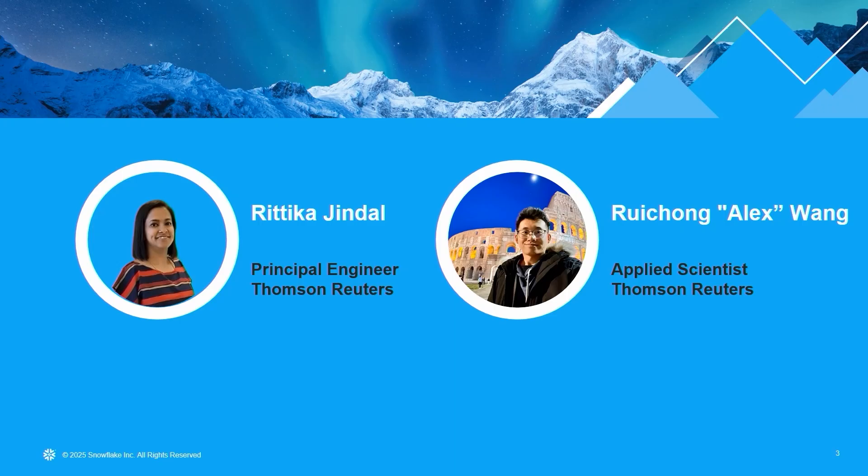I'm Ritika Jindal, a principal engineer for Thomson Reuters, working out of our Bangalore office. When I'm not coding, you'll find me hiking in the Himalayas — if you've never been, you have to see the actual snow. With me today is Alex, an applied scientist with Thomson Reuters. Please congratulate him — he recently got engaged!